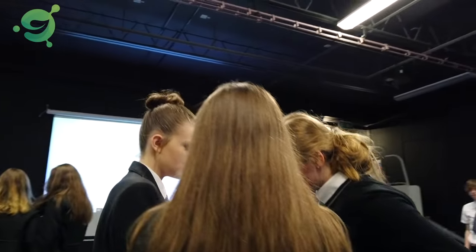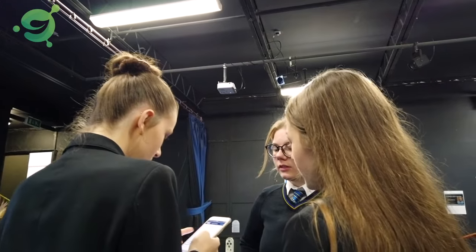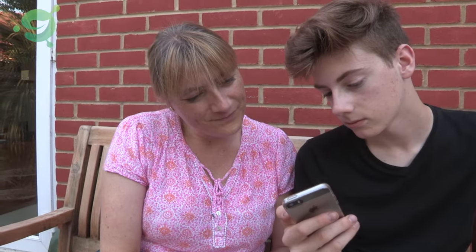Whichever level you're working at, students providing peer-to-peer support for each other, and in some cases for their parents, can be enormously powerful. Make sure that students know it's okay to ask for help and provide support and ideas to each other. Collaborating on some independent tasks can be massively powerful.